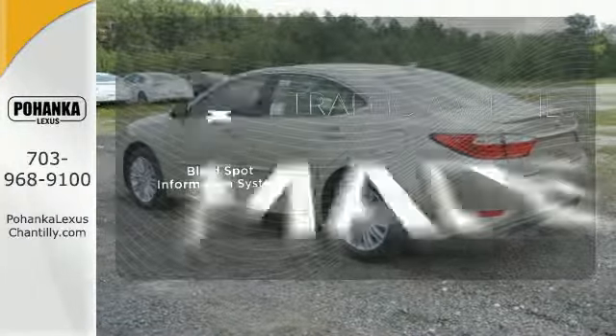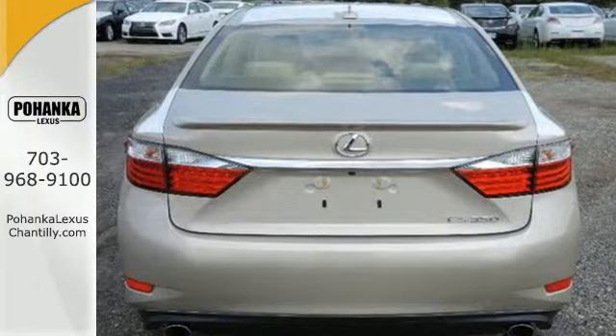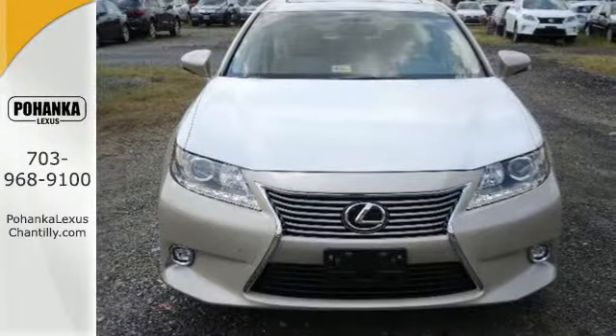The blind spot indicator helps you maneuver through traffic. Stop in today and test drive the capability of this Lexus ES350.